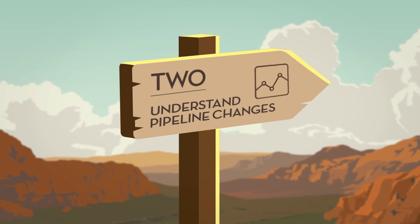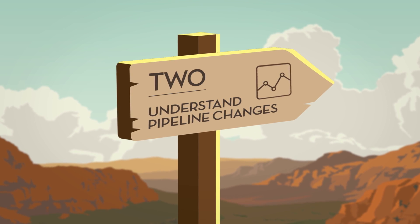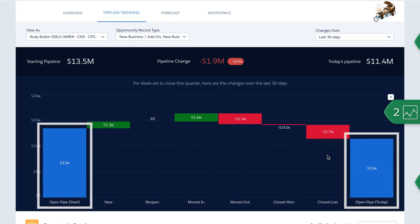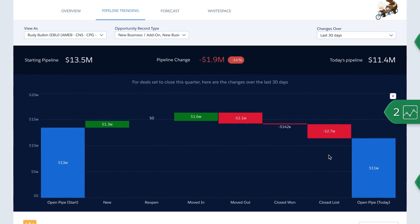Next, sales reps can drill into their pipeline to understand what changed. Instead of simply tracking beginning and ending pipeline, sales reps can see everything that happened in between.